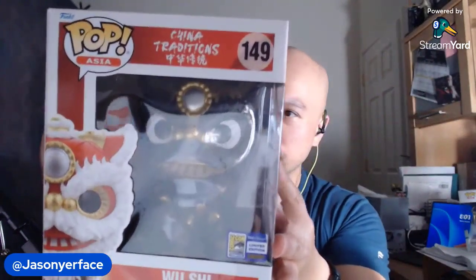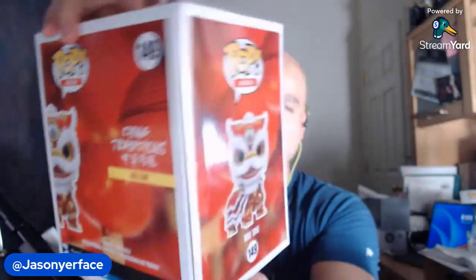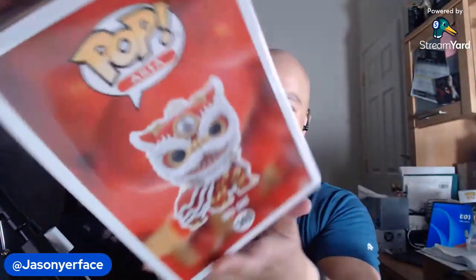Last but not least, here is this big old boy — Wu Shi. Look at that. So this says China Traditions. I don't have a pop protector this big. This guy is basically the lion for the Chinese lion dances when there's a Lunar New Year. This is a different colorway. I believe last year they sold the red and white one, the more traditional looking one, but this year they went with black and gold. I did not go to Comic-Con last year, so I didn't get an opportunity to get the red and white one, which I really wanted. But I was like, I'm not going to miss out on Wu Shi this year, so I decided to get him.